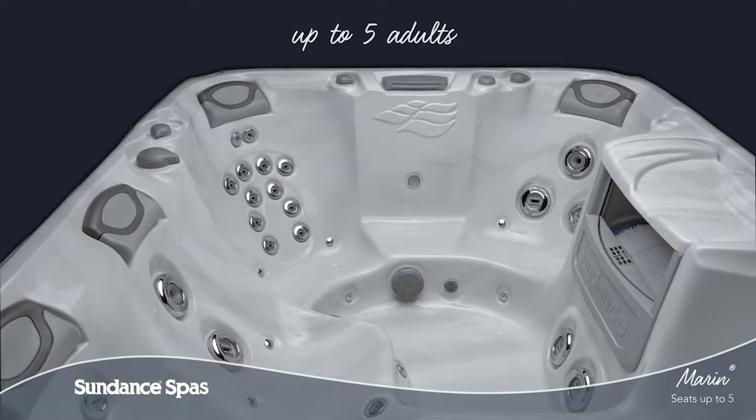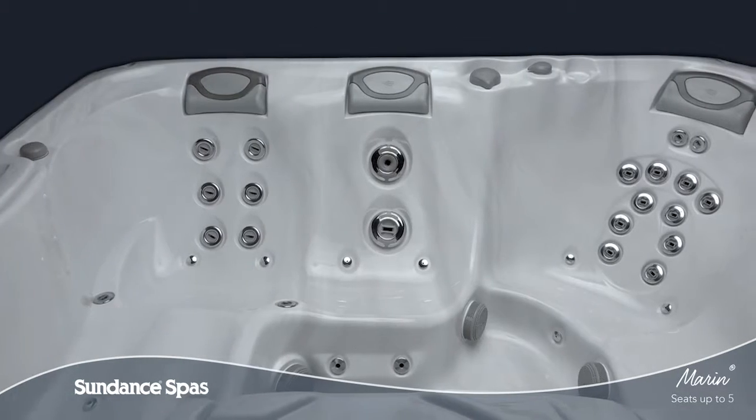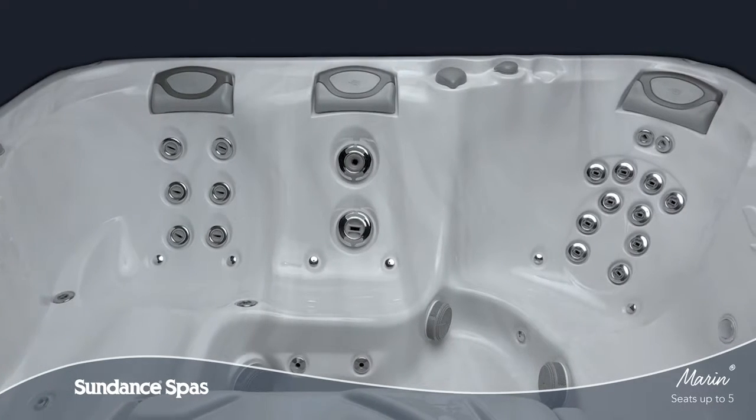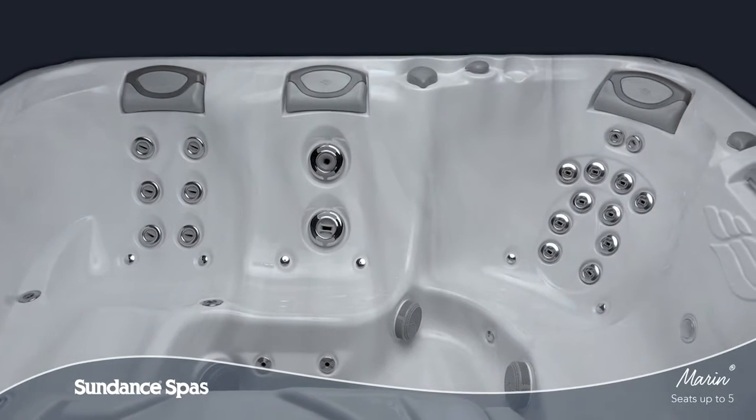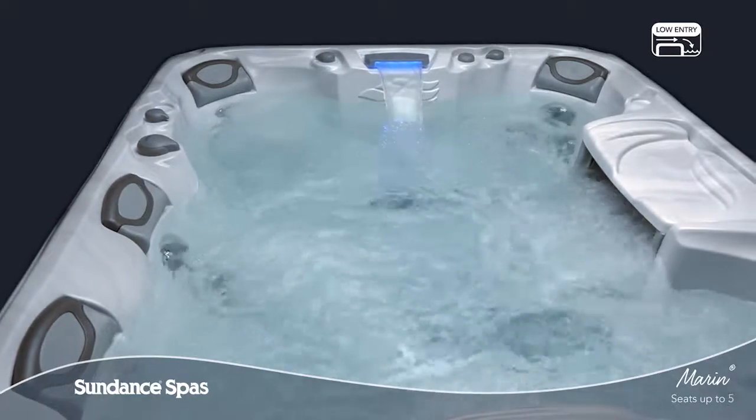With room for up to five adults, the Marin spa offers a variety of seat heights thoughtfully designed around people. This 880 series model has the best of everything, including a low profile that makes it easy for everyone in your family to get in and out of your spa.